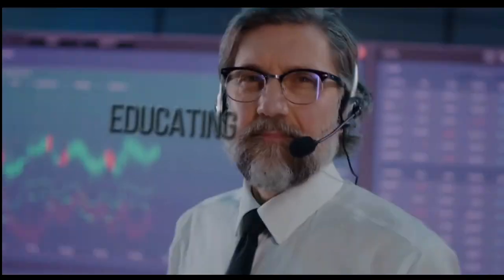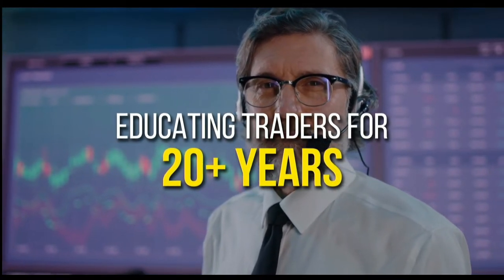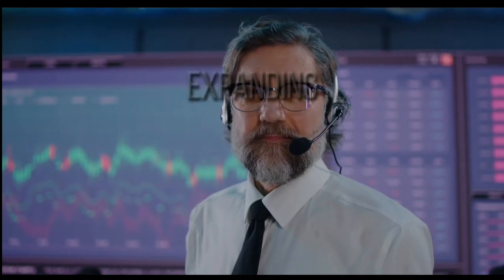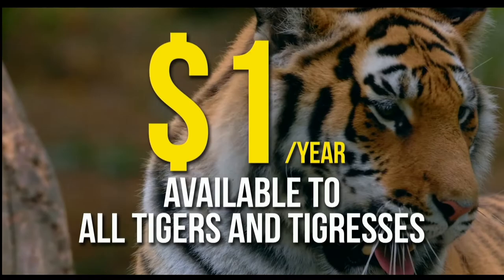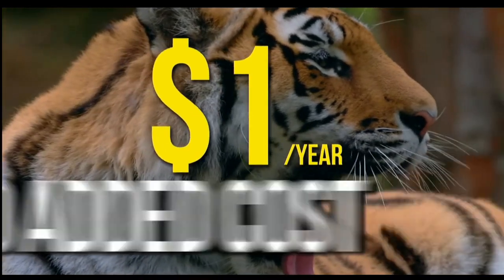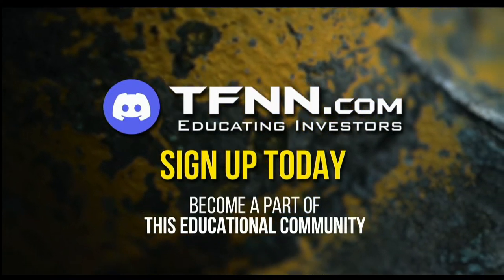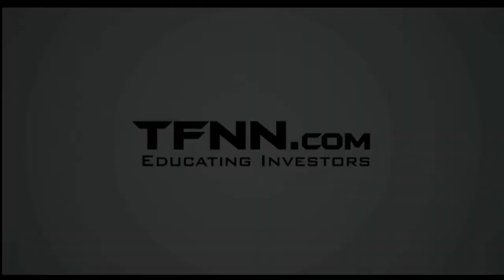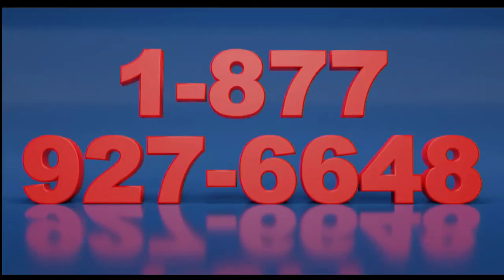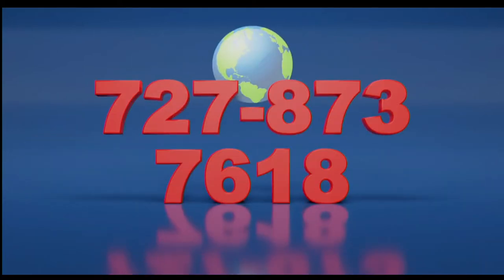TFNN has launched the Tiger's Den, hosted at Discord. TFNN has been educating traders for more than 20 years with live programming hosted by professional traders during market hours. The Tiger's Den is available to all tigers and tigresses for just $1 for the year — no cash or added costs. Sign up today at the front page of TFNN.com. Call now, toll free, at 1-877-927-6648, internationally at 727-873-7618.